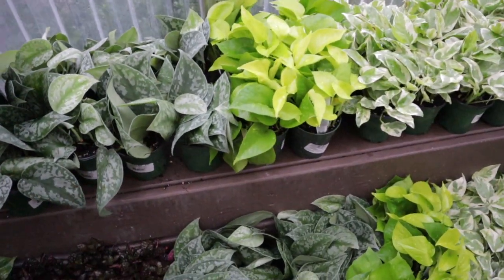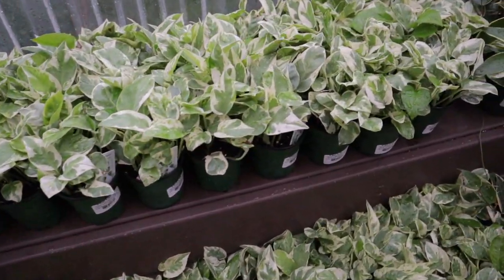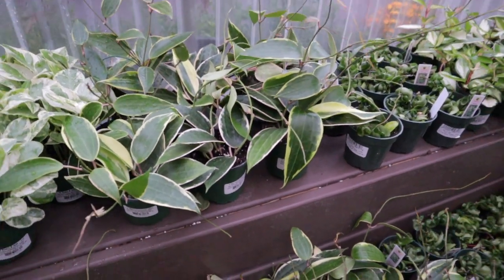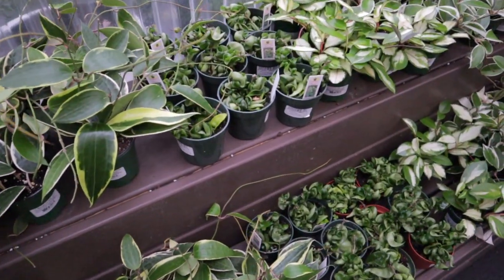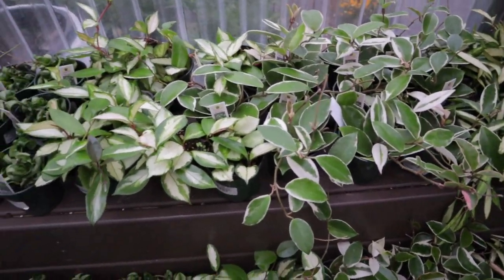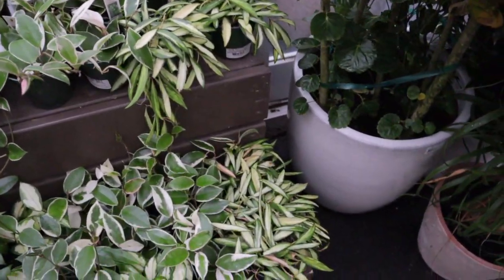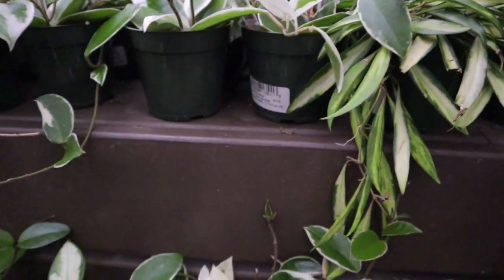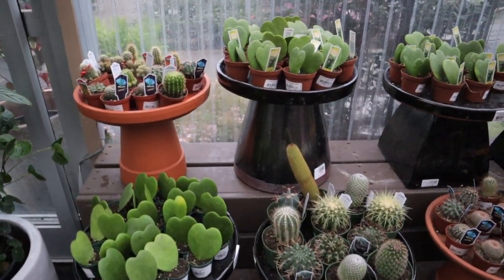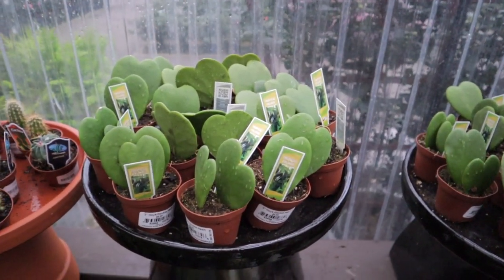Oh, they have lemon lime maranta! This beautiful lemon lime maranta is $7.99 — great deal. Some pothos mixed in, some scindapsus exotica — look how huge those leaves are, just beautiful. Neon pothos. Pearls and jade. Oh, they have macrophylla hoya! The macrophyllas are $14.99. They have some compacta and some more hoya carnosa, crimson queen and princess, then some variegated hoya wayetii.